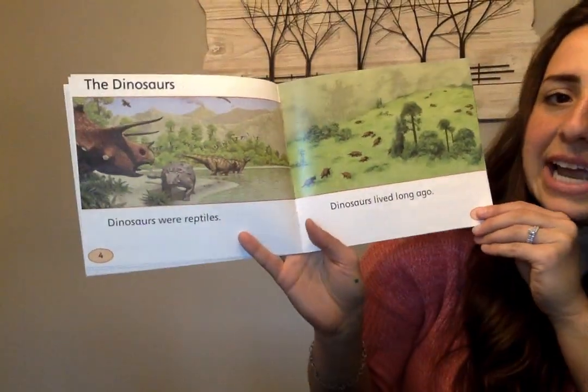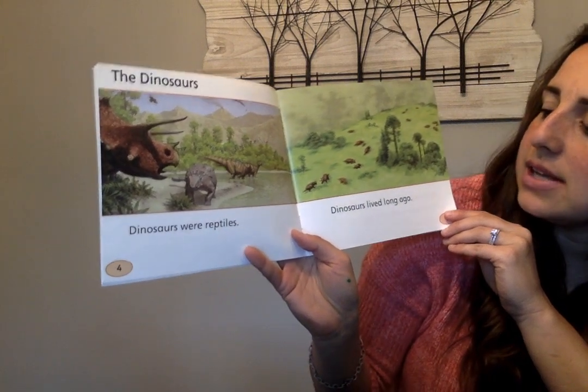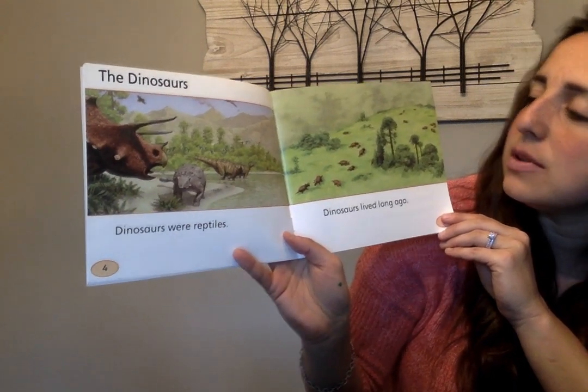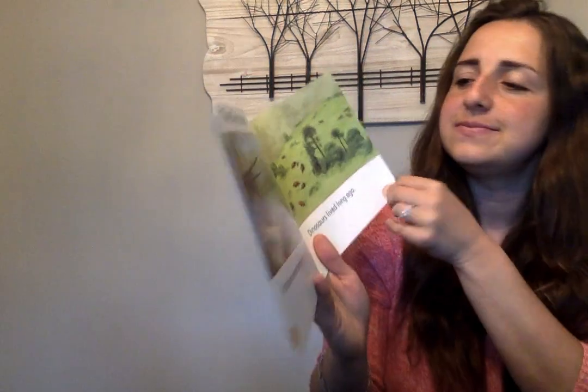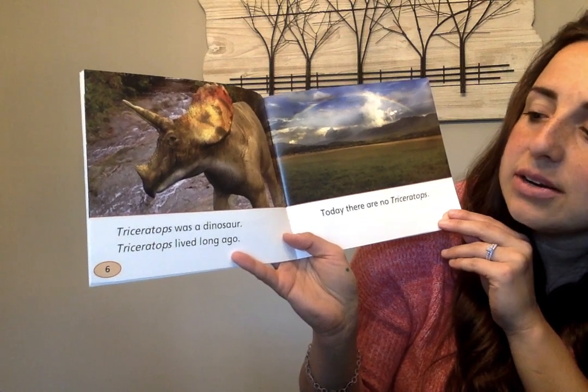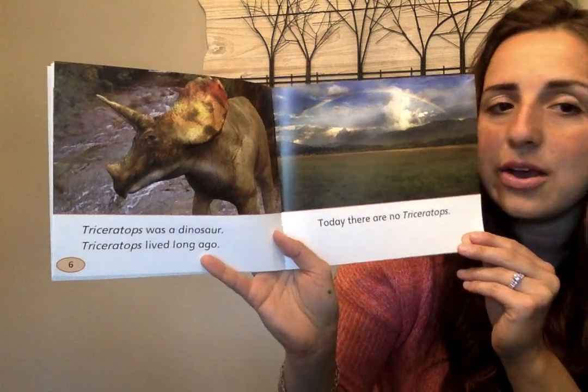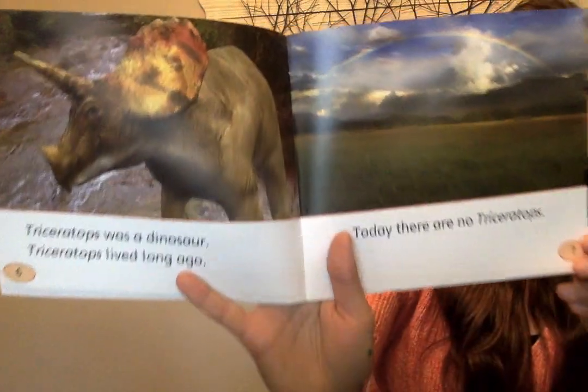The dinosaurs. Dinosaurs were reptiles. Dinosaurs lived long ago. Triceratops was a dinosaur. Triceratops lived long ago. Today there are no triceratops.